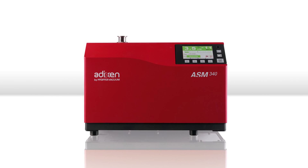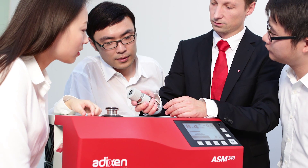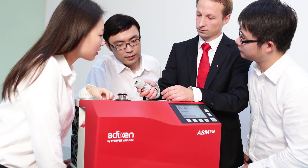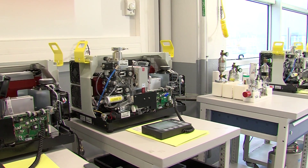After having bought and installed a helium leak detector, the expectations are clear. Extended service life, minimal downtime, as well as high reliability and functionality are vital criteria for assessing the quality of a product.